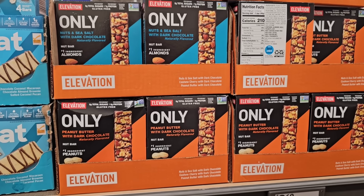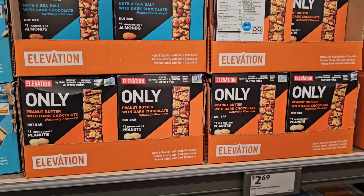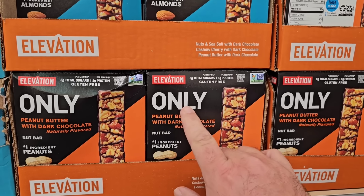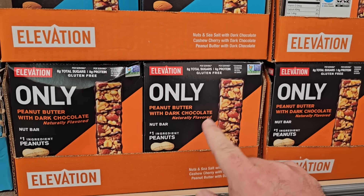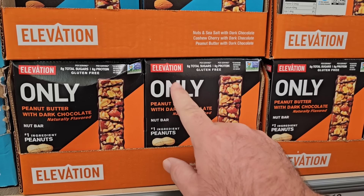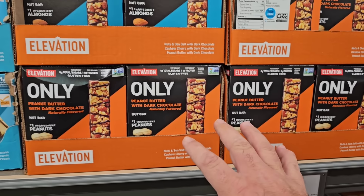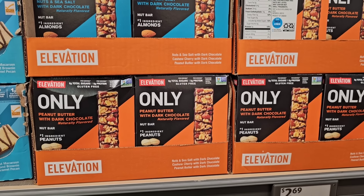One of our longtime viewers mentioned they haven't been able to find the Elevation off-brand Kind bars. I think this is what you meant right here — the Elevation brand bars. $2.69. They are coming in; haven't seen much of an issue with these at our Aldi.